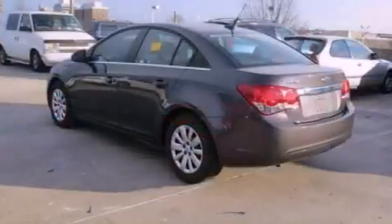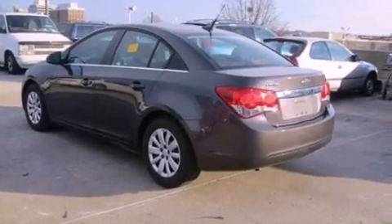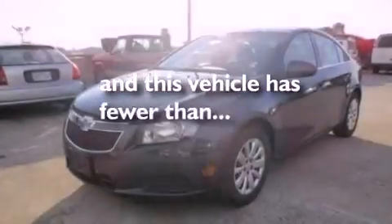A security system, dusk-sensing headlights, and a rear-window defroster are also included. This vehicle has fewer than 20,000 miles on the odometer.